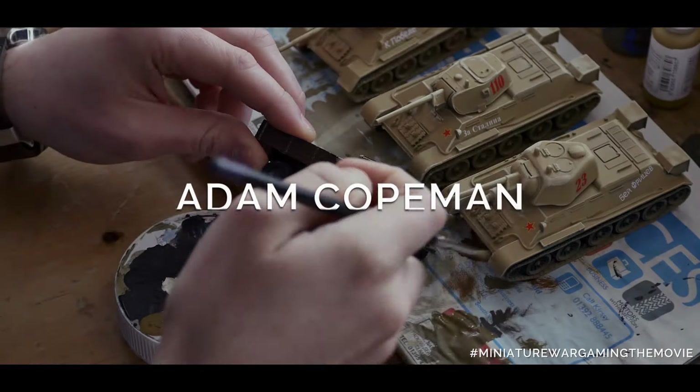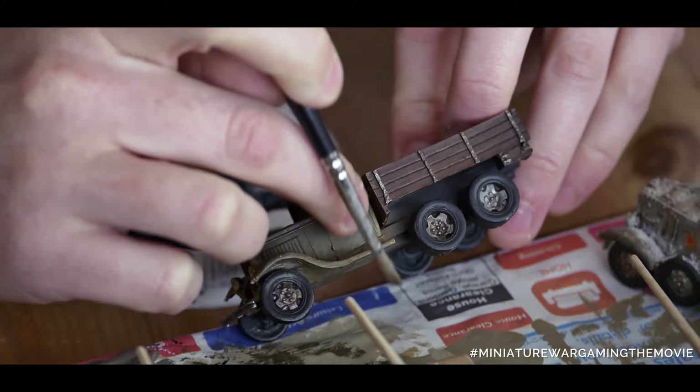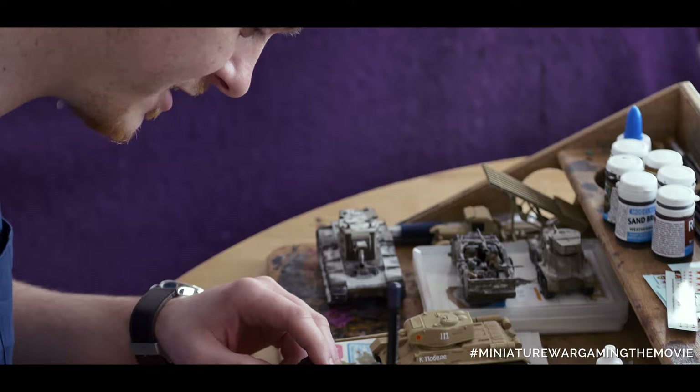At the moment I'm working on the truck, just dry brushing it, getting some highlight bits done. Before I weather it, I've put all the transfers on there and stuff, like you can see. I'm just spending a bit of time on it — I'm really not a fan of painting vehicles, so for me it takes a long time. I think these have taken me about a week so far.